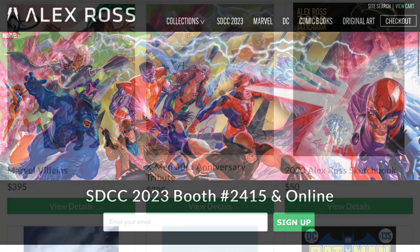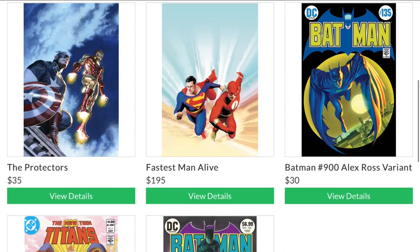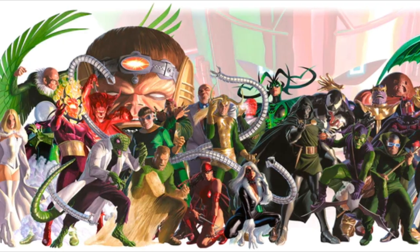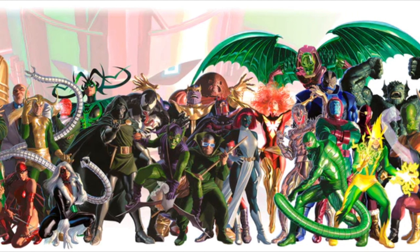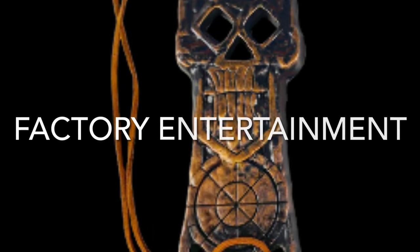Alex Ross is an amazing artist and you can check out his exclusives at San Diego Comic-Con as well as online. There are various prints, lithographs, and also the 2023 Alex Ross sketchbook, though it looks like there's a waiting list online right now for both signed and unsigned versions. Be sure to take a look — this Marvel Villains lithograph is absolutely mind-blowing and spectacular.